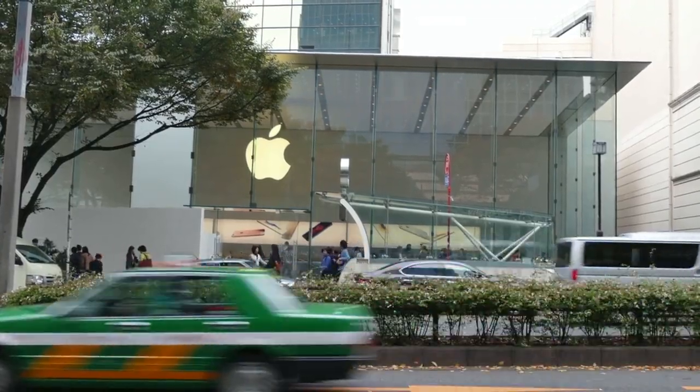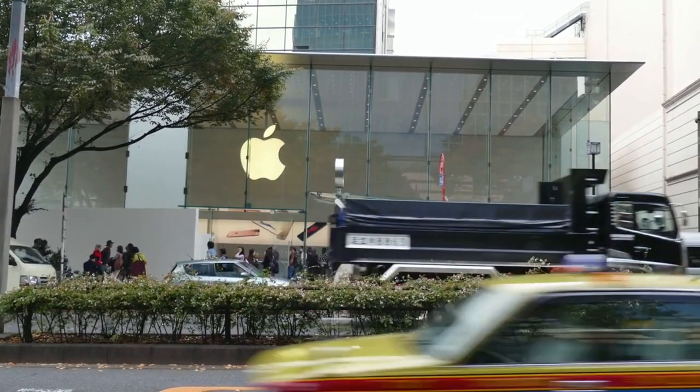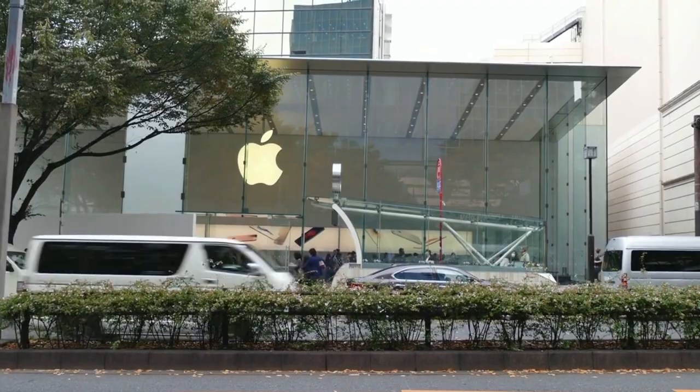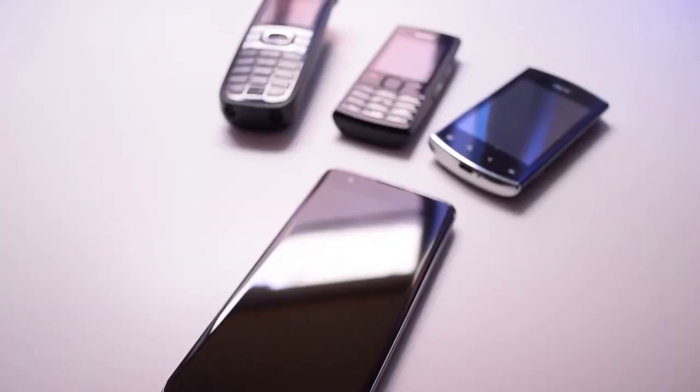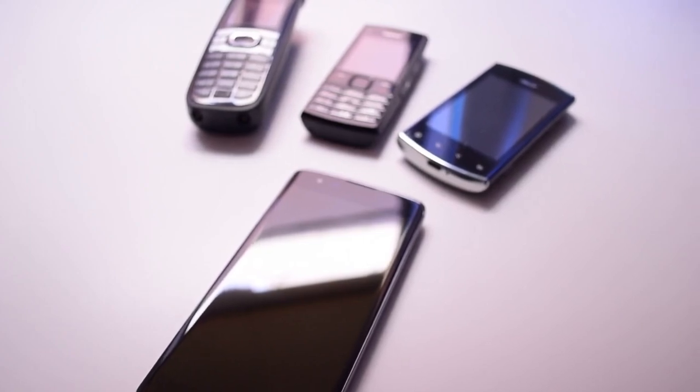Occasionally, a normally excellent phone manufacturer drops a huge stinker in our lap and has their public relations department try to turn a flop into a Christmas wishlist topper. While we'd like to assume that some of these ill-fated attempts to satisfy a need that didn't exist are long gone, a few of them are still available.